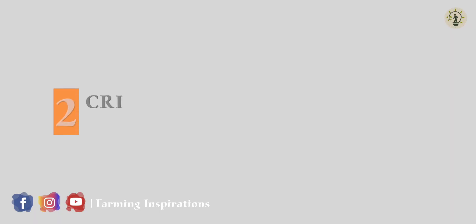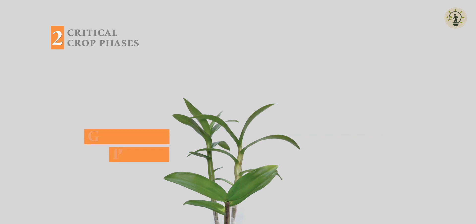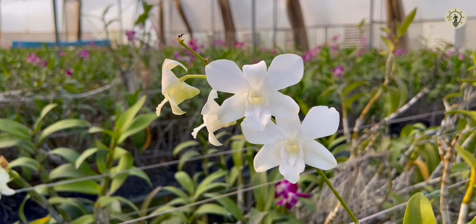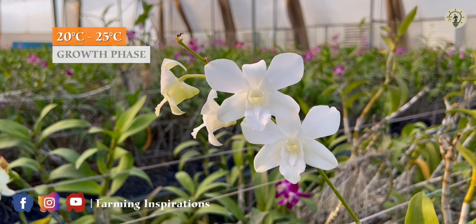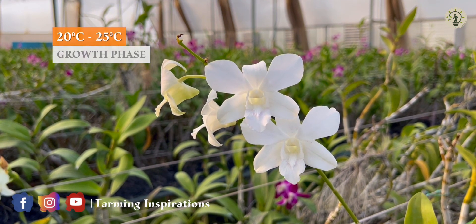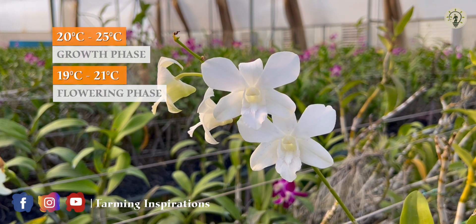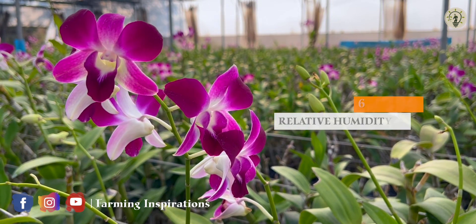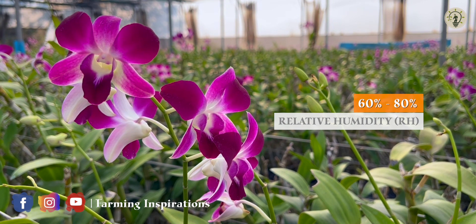There are two critical phases that have to be taken care of during crop development: the growth phase and the flowering phase. Dendrobium normally requires 20 to 25 degrees Celsius during its growth phase and 19 to 21 degrees Celsius during its flowering phase. Along with temperature, the relative humidity should also be maintained at 60 to 80 percent.